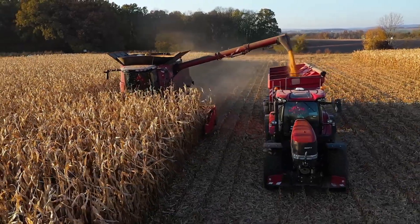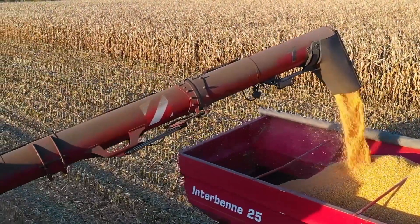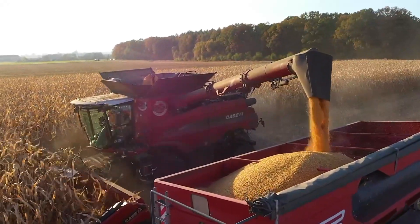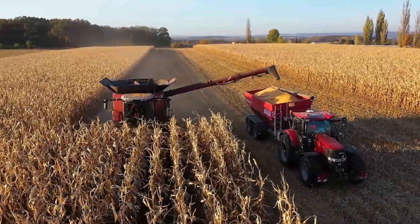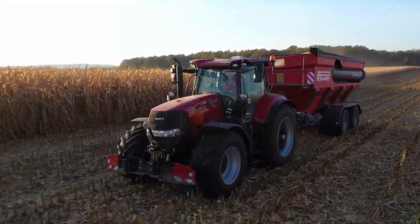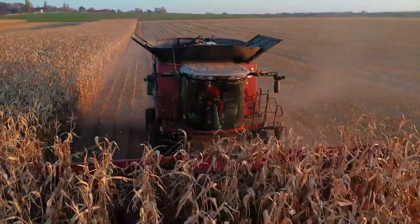Driven by a potent 625-horsepower Case IH FPT engine, the harvester's technology optimizes yield, tracking crucial stats for effective farm management. Beyond grain collection, the 9240 features a chopper with six residue options and a dual-disc spreader, evenly dispersing residue across a 40-foot width for convenient collection.